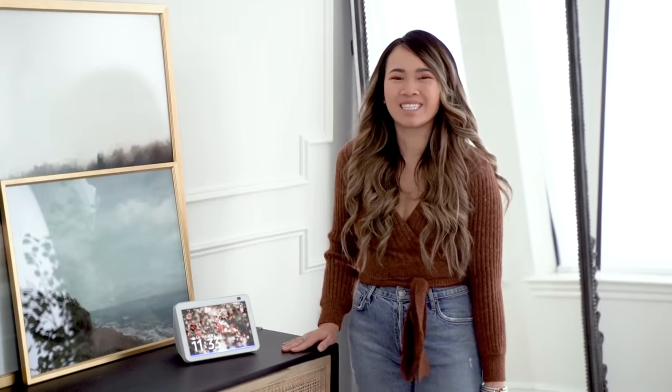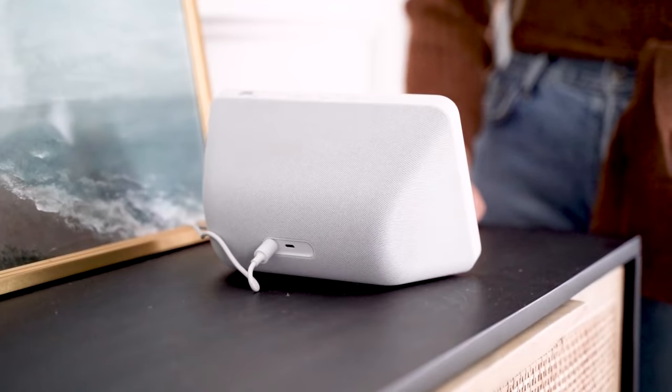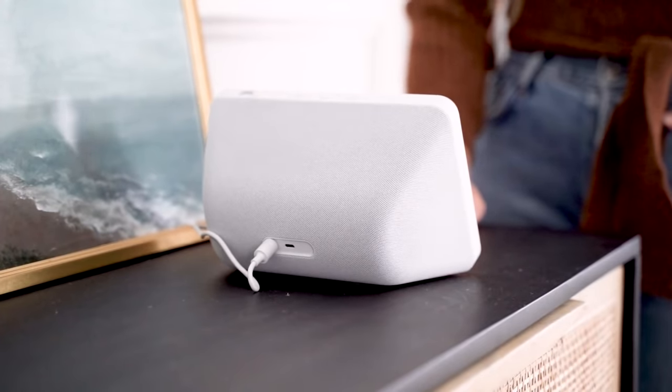Alexa can help out in other ways too. My husband and I were thinking Italian for lunch. Alexa, what are some Italian restaurants near me? I found a few nearby Italian restaurants.